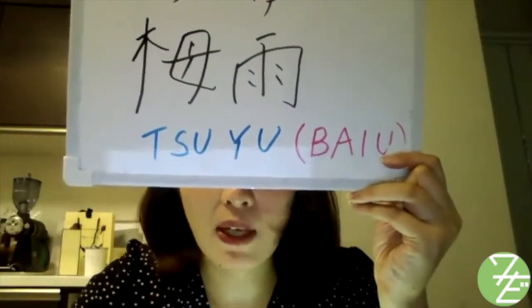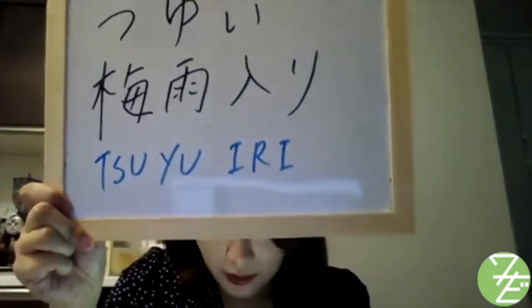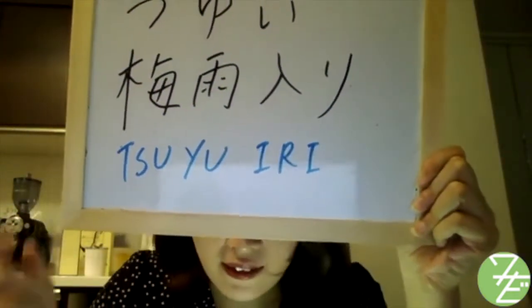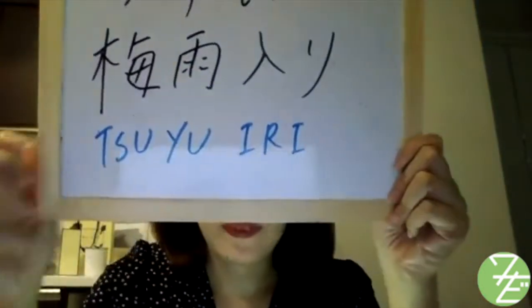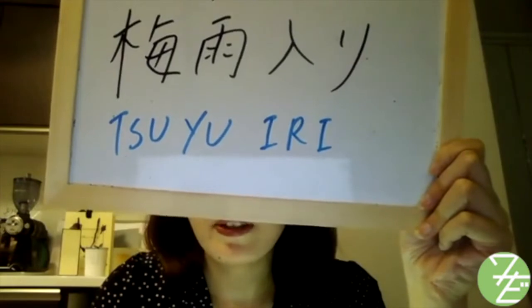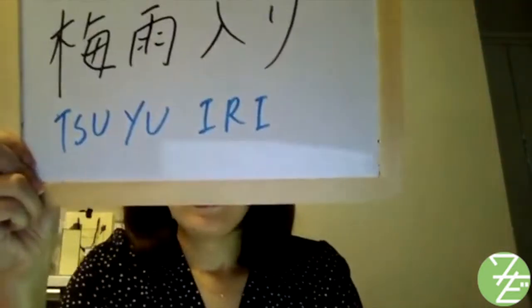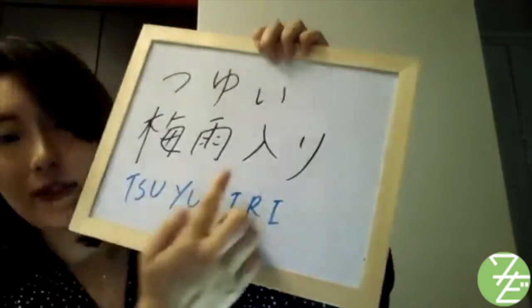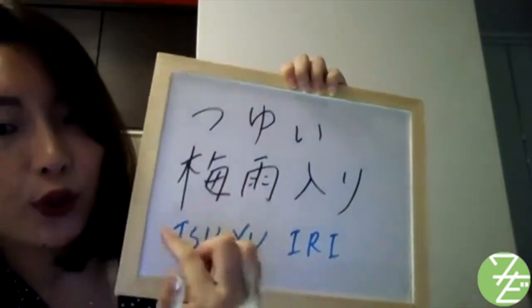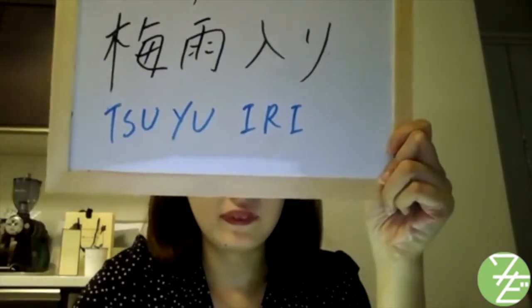So you have to distinguish them depending on what word you combine it with. And tsuyu iri means the start of the rainy season — tsuyu iri. So in this season, you can see this word on the weather forecast. Iri is kunyomi, so we call this kanji tsuyu — tsuyu iri, the beginning of the rainy season.